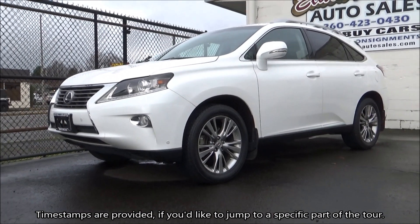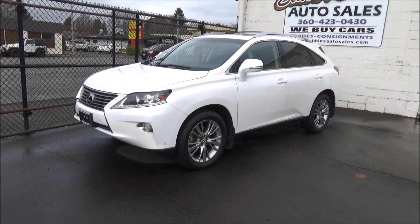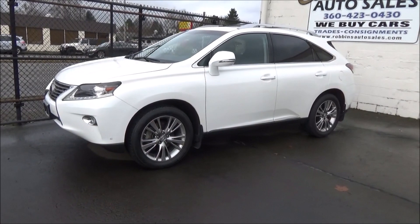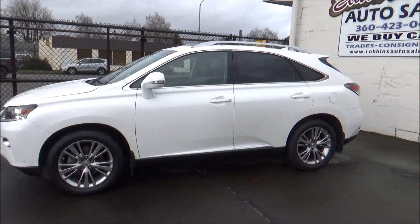Luxury crossovers — they are everywhere and immensely popular. In fact, in the case of many luxury brands, their current best-selling models are indeed crossovers. Today we're looking at the first luxury crossover, the one that put this whole concept on the map: the Lexus RX.